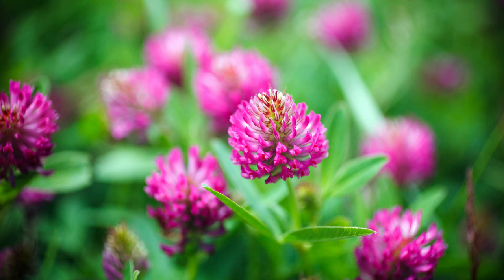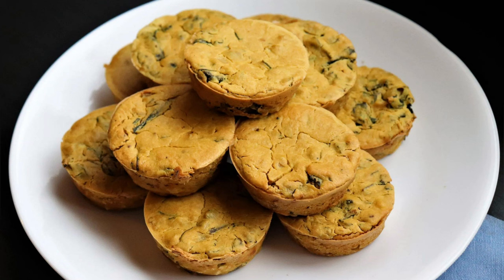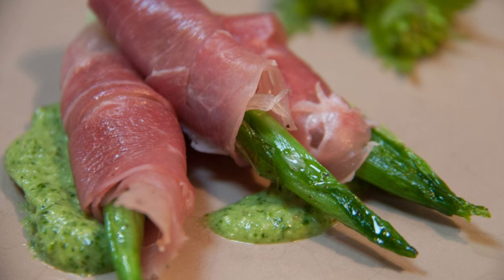Red clover is surprisingly versatile in the kitchen. The young leaves and tender flower heads can be harvested and added raw to salads for a mild, slightly sweet flavor. The leaves can also be cooked like spinach or used as a wrap for fillings. Red clover flowers make a delightful addition to desserts, beverages, and herbal teas, imparting a subtle floral taste.